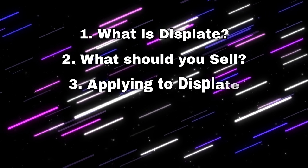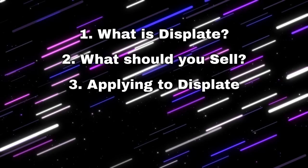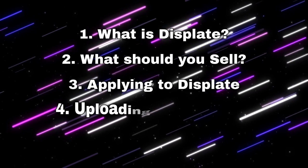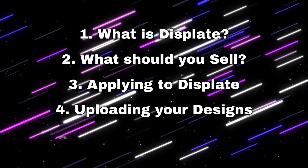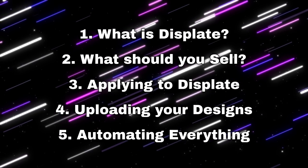Thirdly I'm going to show you how to join the platform, because if you want to open your own shop and sell your art on there you actually have to apply — you have to send them an email, and I'm going to give you some tips and tricks of what to put into this email to hopefully get accepted. Then the fourth part will be the upload process, and the fifth part is how to automate your uploads using Flying Upload.